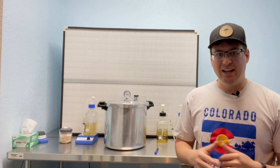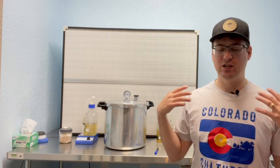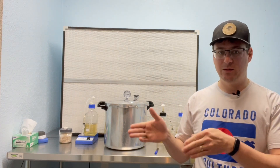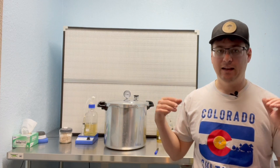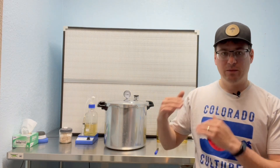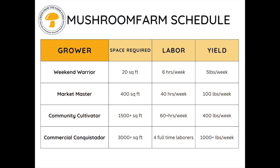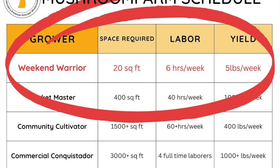Just a side note — it's my fifth year going into the farmers market, and since I started I've kind of scaled my grow every single year. I wanted to talk about the different grow schedules that would fit into your daily lifestyle or grow schedule based on what your target yields might be for this upcoming season.